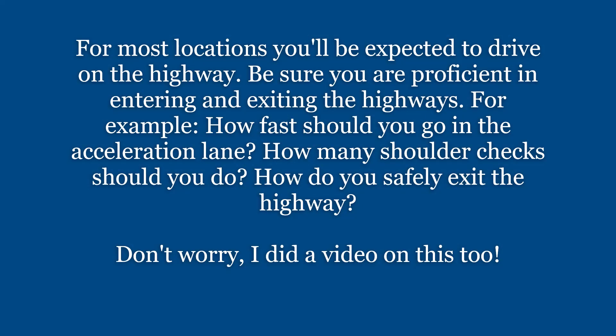For most locations, you'll be expected to drive on the highway. Be sure you are proficient in entering and exiting highways — for example, how fast you should go in the acceleration lane, how many shoulder checks you should do, and how to safely exit the highway. Don't worry, I did a video on this too, so make sure you go and watch that.